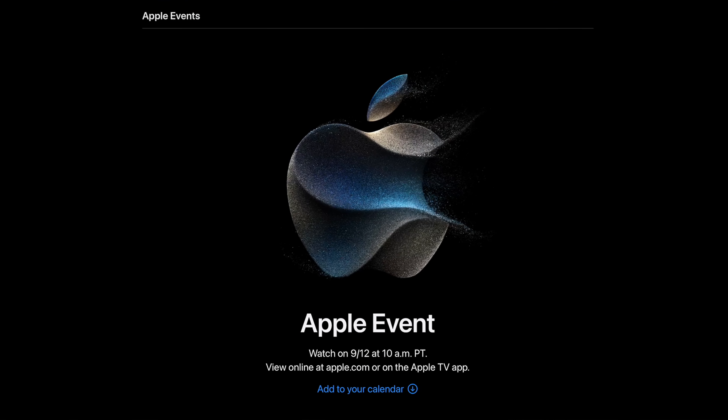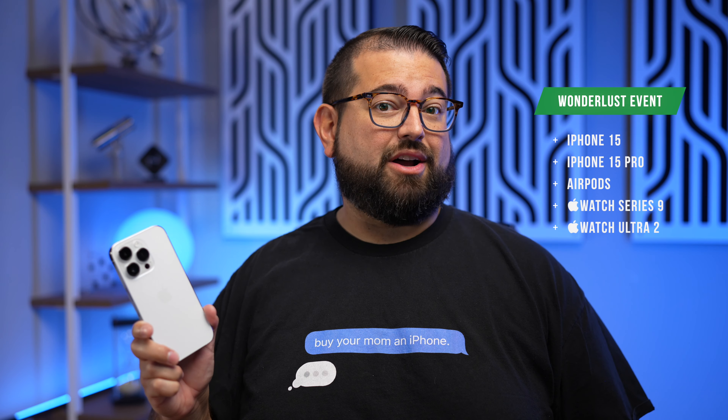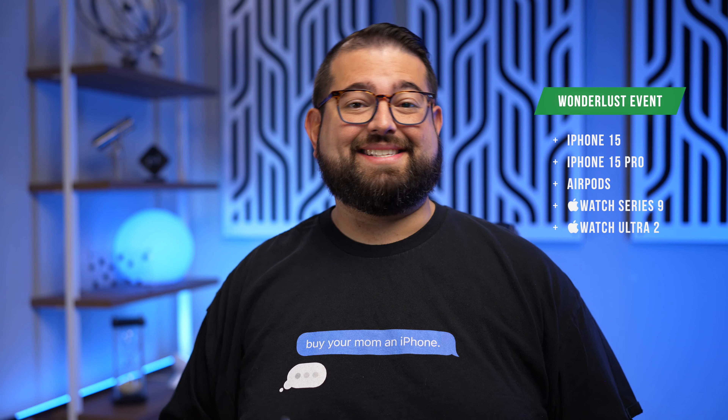Apple has officially announced its iPhone 15 event. It's happening Tuesday, September 12th at 1pm Eastern. You'll be able to watch it live directly on Apple's website or YouTube. So what can you expect to see? It looks like the iPhone 15 and 15 Pro will be launched with a new USB-C connector and some other changes.